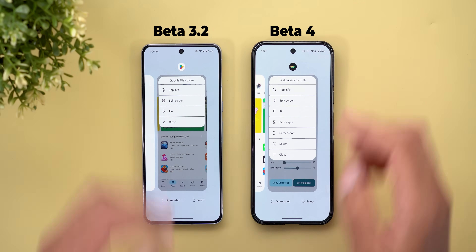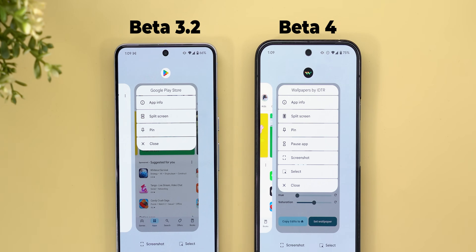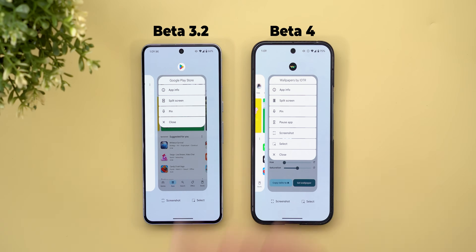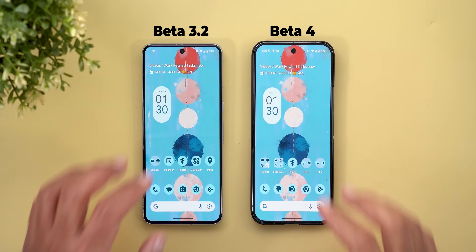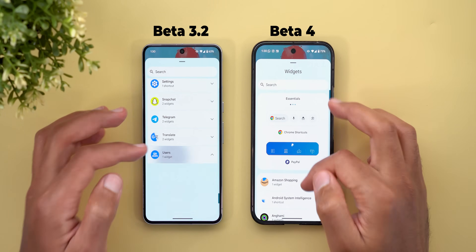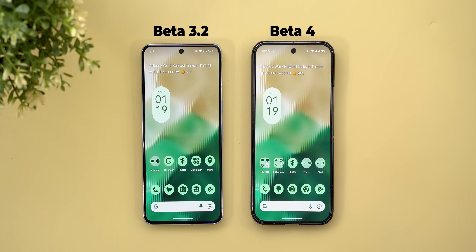Moving to the recent apps screen, you will find a couple of new changes in the app menu. The split screen icon got updated, and the screenshot and select buttons are now part of the list, which didn't exist before — though they work exactly the same. Also, with Android 16 Beta 4, Google removed the user widget from the list.